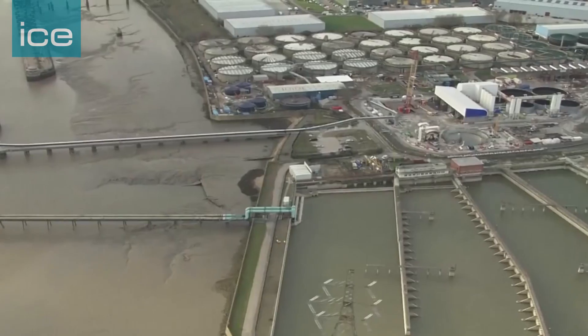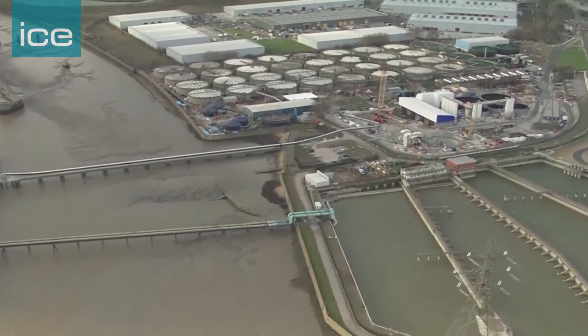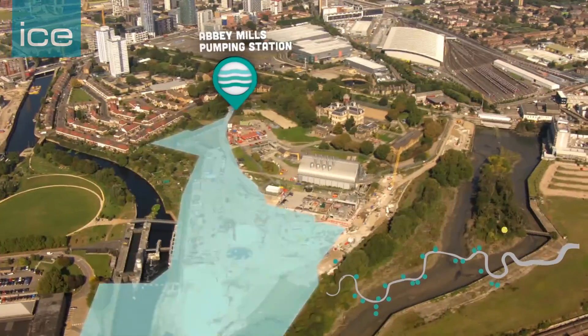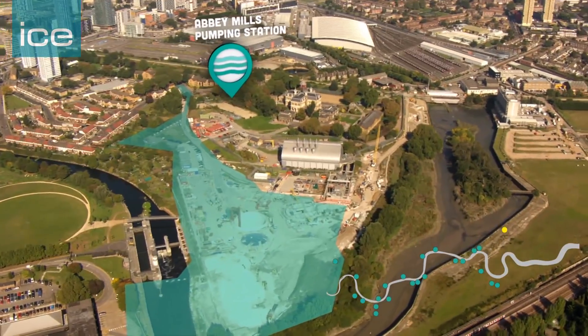The solution to that problem is in three parts. The first part is capturing all of that sewage and treating it, so five of the big London sewage treatment works have been upgraded. Also one of the major sources of overflows was in the east at Abbey Mills sewage pumping station — Bazalgette's so-called cathedral of sewage just south of the Olympic Park in East London — where a number of Bazalgette's sewers combine before they're pumped down to the sewage treatment works.